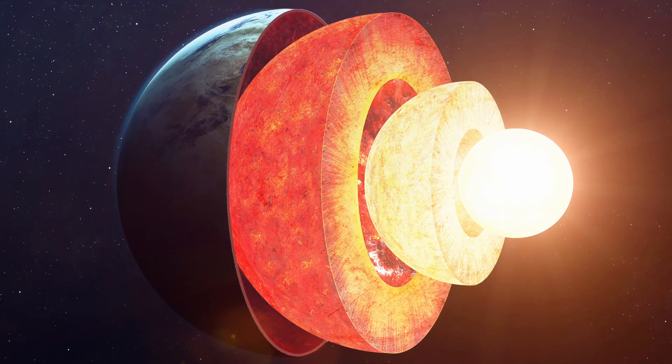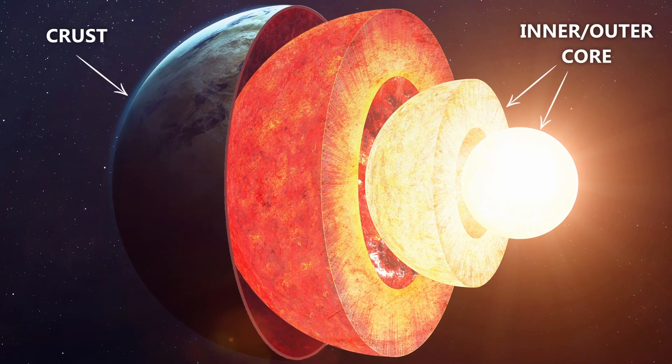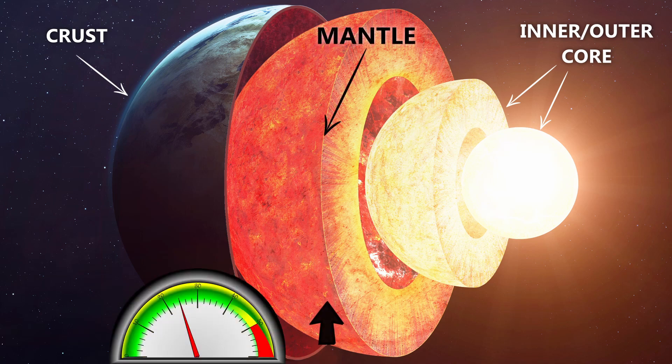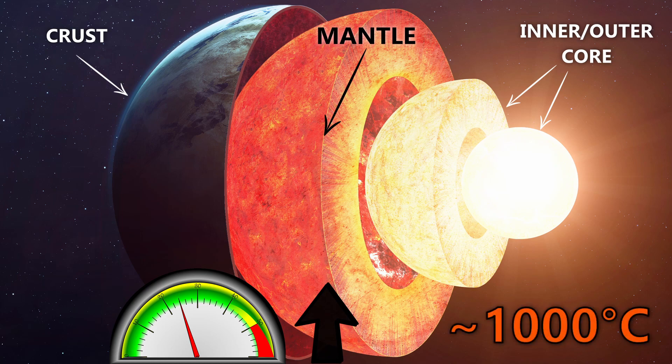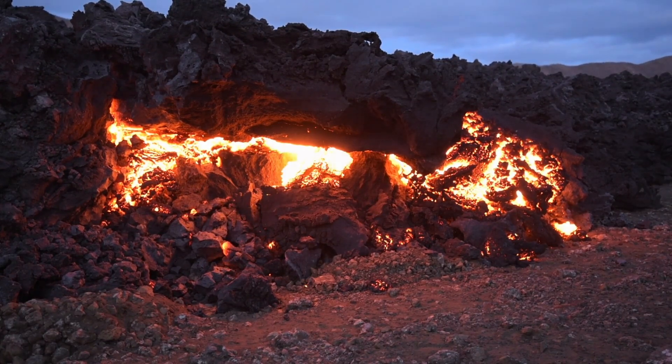To better understand this, let's take a look at the layers of the earth. Between the crust and the earth's core is a layer called the mantle. Compared to the crust, the pressure in this layer is increased significantly, leading to temperatures of up to 1000 degrees Celsius — enough to change the viscosity of the rock. The now formed magma behaves more like a liquid.